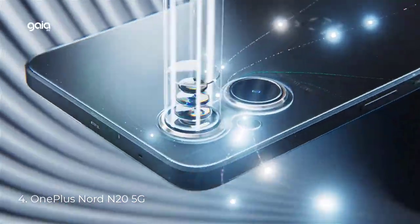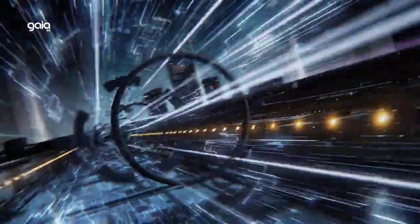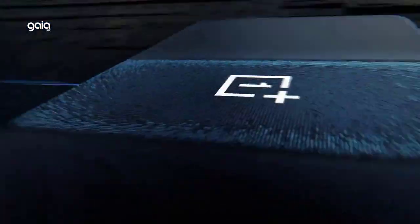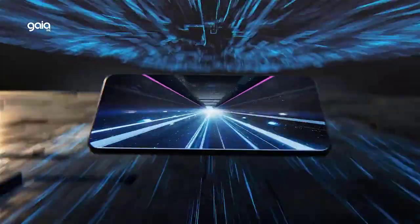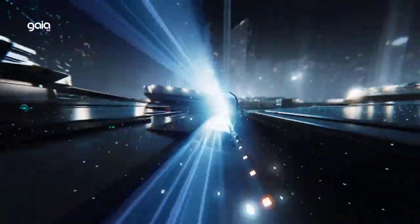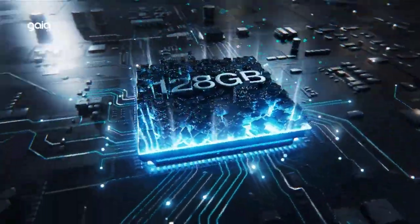Number 4: OnePlus Nord N20 5G. The OnePlus Nord N20 is the perfect entry-level 5G phone featuring premium specs and an affordable price. It features a 6.43-inch FHD+ AMOLED display, delivering sharp detail and deep colors. Note: 5G is compatible with T-Mobile, Google Fi, Mint Mobile, Metro by T-Mobile, and Simple Mobile in selected areas.